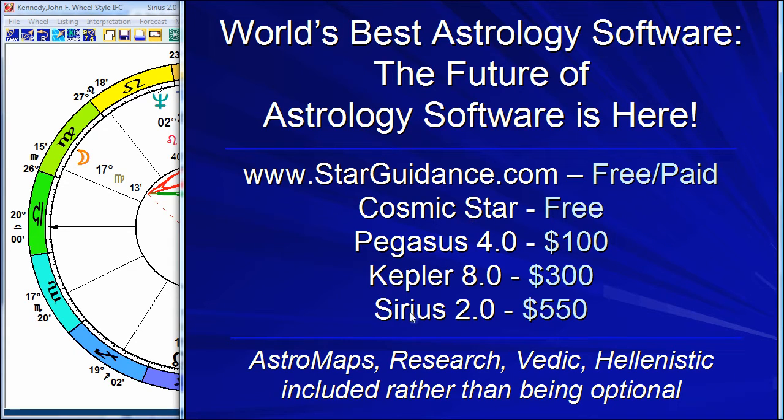The Cosmic Star, Pegasus, Kepler, and Sirius run in the Windows operating system. They run on a Mac with a program called Crossover Mac. Crossover Mac is wonderful because it does not put Windows on your Mac computer — it makes the Windows program run as a native Mac program, so it's really fantastic.